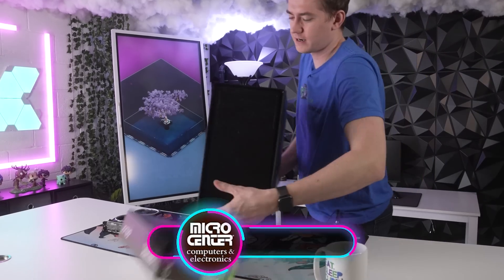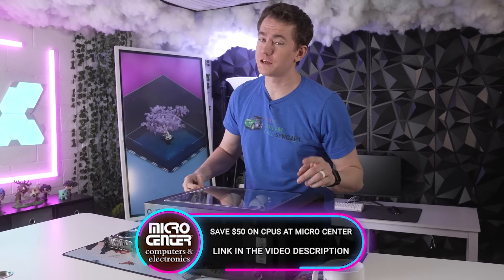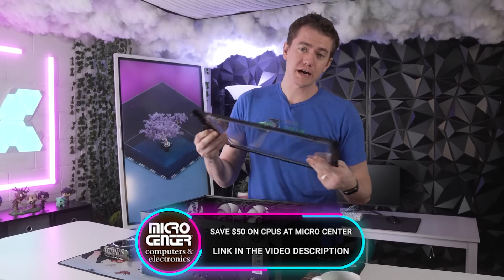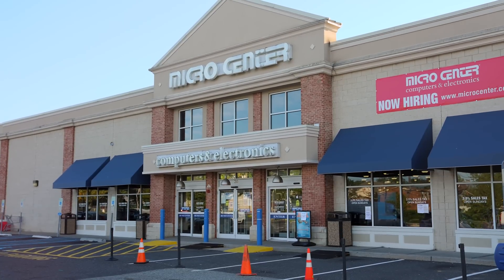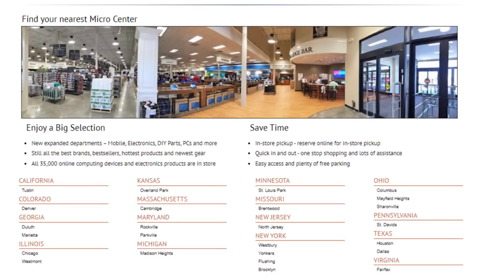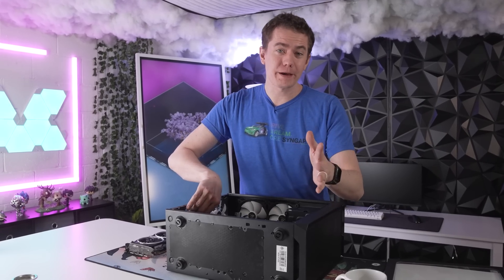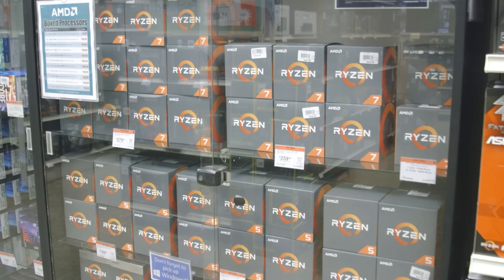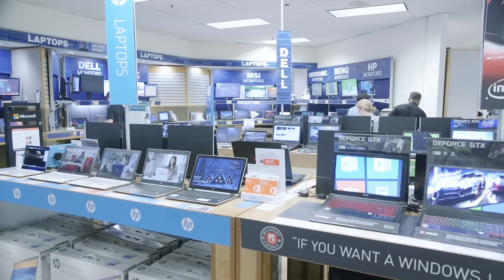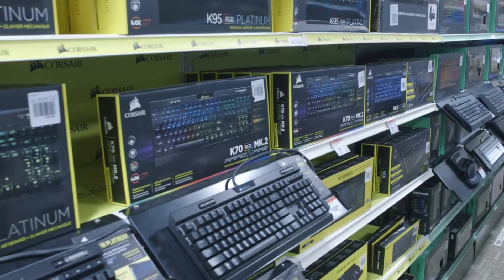While we put this RX 6600 in this PC, where you should put yourself into is the best place for your tech needs, which is Micro Center, who is the sponsor of today's video. They're essentially tech heaven, having over 25 retail locations across the US — not Pittsburgh, which I'm still begging them to change. They have an amazing selection for you to build your PC or any other tech needs you may have, and they're known for having the best prices and selection on all components.